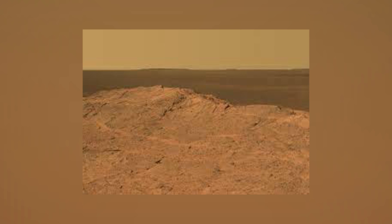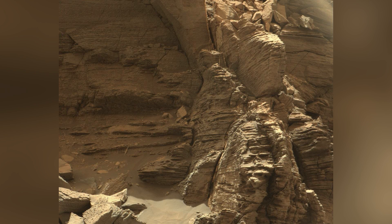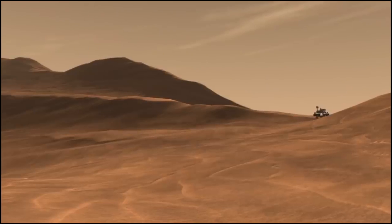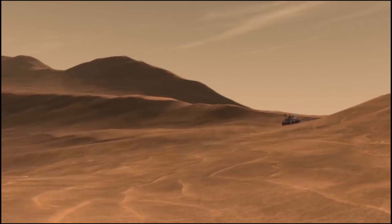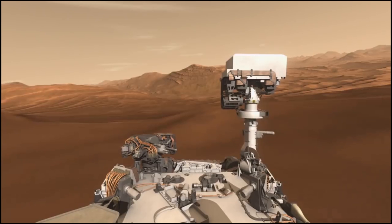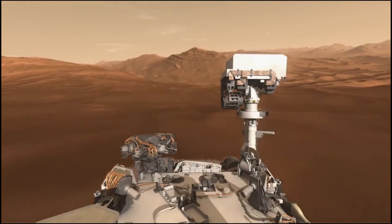The RIMFAX — Radar Imager for Mars's Subsurface Experiment — creates a radargram of subsurface features up to about 33 feet, or 10 meters, deep. The data from the first released radargram was collected as the rover drove across a ridgeline from the crater floor fractured rough geological unit into the Séítah geologic unit. The ridgeline has multiple rock formations with a visible downward tilt. With RIMFAX data, scientists now know these angled rock layers continue at the same angle well below the surface, and results confirmed that the creation of Séítah preceded that of the crater floor fractured rough unit.